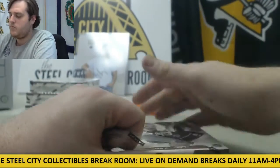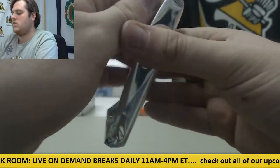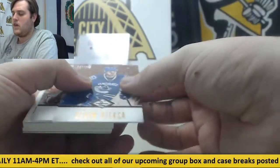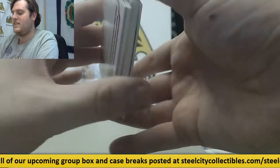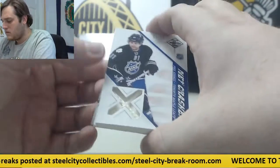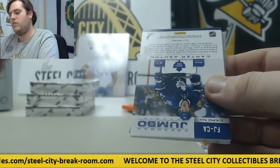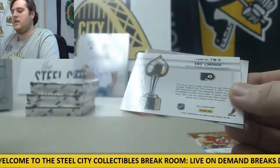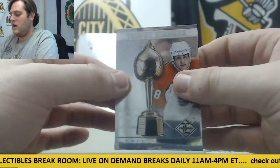Four more boxes to go. Kevin Bieksa out of $299. Patrick Elias out of $299. Dustin Brown Stanley Cup Signatures Auto out of $99 for the Kings. For the Maple Leafs, Phil Kessel 15 out of 50. Another Maple Leafs card — Carter Ashton 193 out of $199. Out of $49, Elias. Out of $199, Lindros.